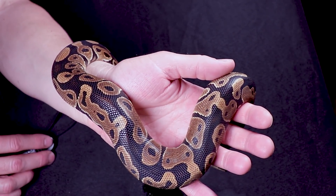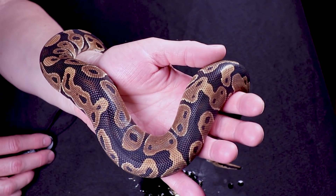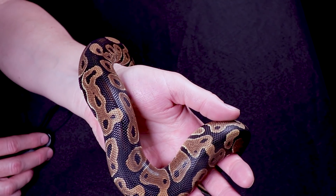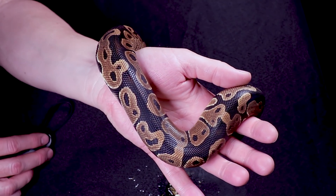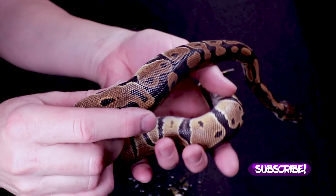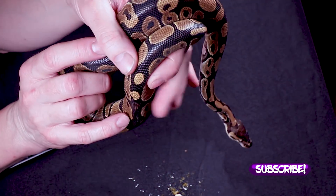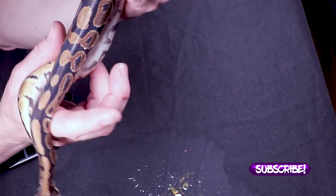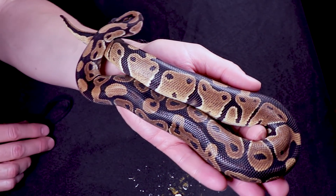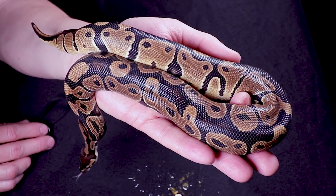He just went to the bathroom all over my tablecloth — I'm going to have to throw that in the laundry. All right, so that's pretty much it. If you want any of these or have more questions, you can contact me over on Morph Market. Thanks for watching.